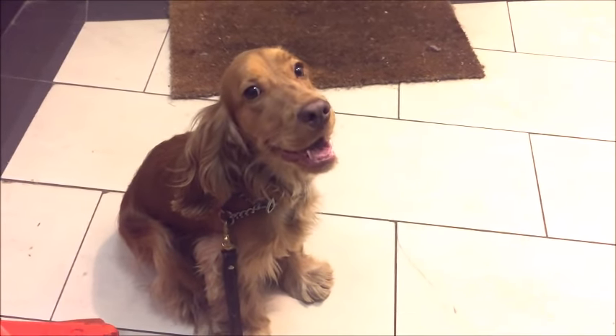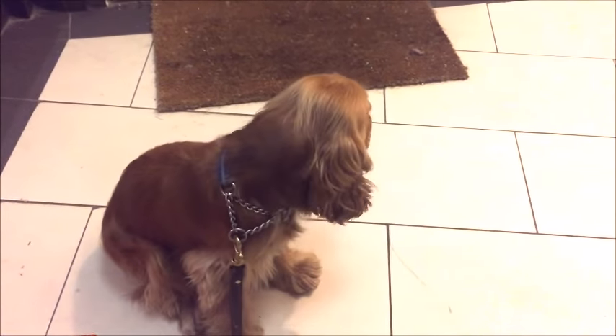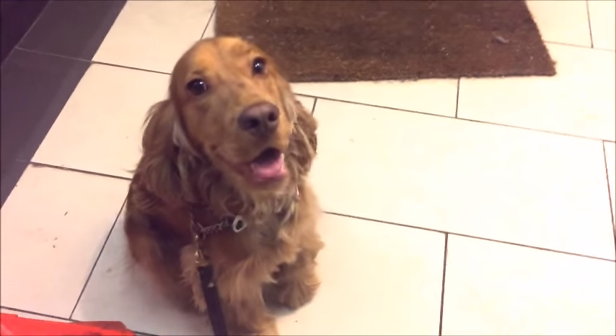The only thing that holds Micah back is hyperactivity and his size. That's it. This guy will do anything — won't you Micah? He's a good boy.